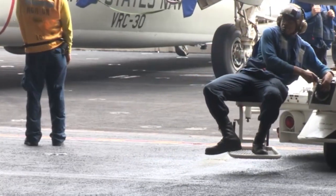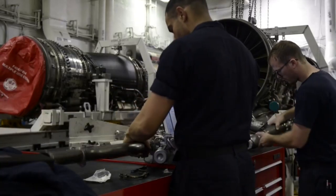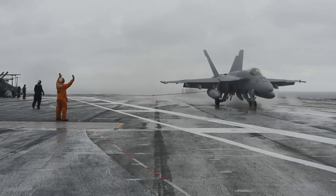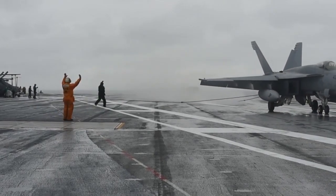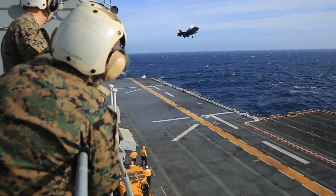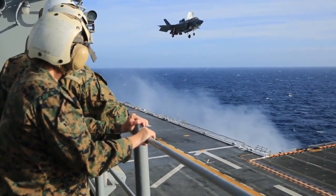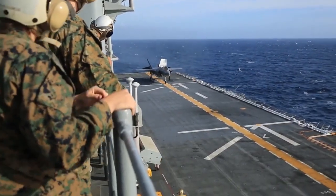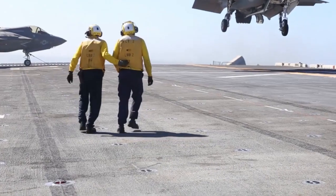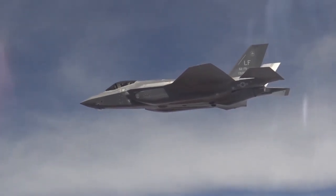A Constellation operating alongside unmanned surface vehicles or allied vessels could multiply overall fleet reach without dramatically escalating cost. But while competitors accelerate their shipbuilding programs, the Constellation's delays risk leaving temporary gaps in presence and deterrence. Every year of slippage reduces the number of modern hulls available for global deployment. If Fincantieri successfully resolves production bottlenecks, the U.S. could open a second shipyard to build additional hulls, stabilizing schedules and expanding jobs — a decision expected within the next budget cycle.